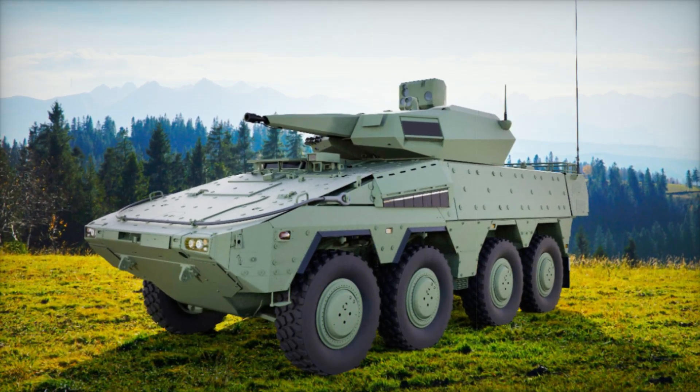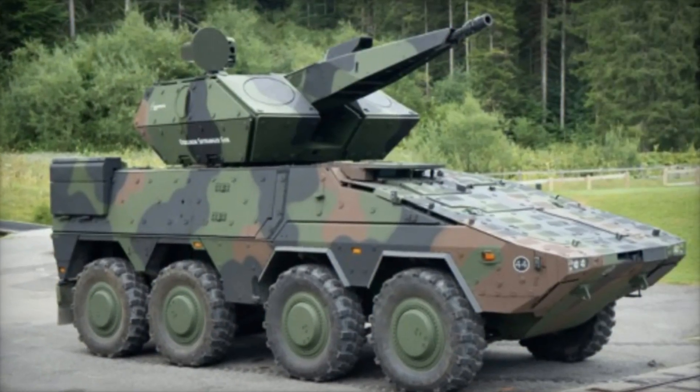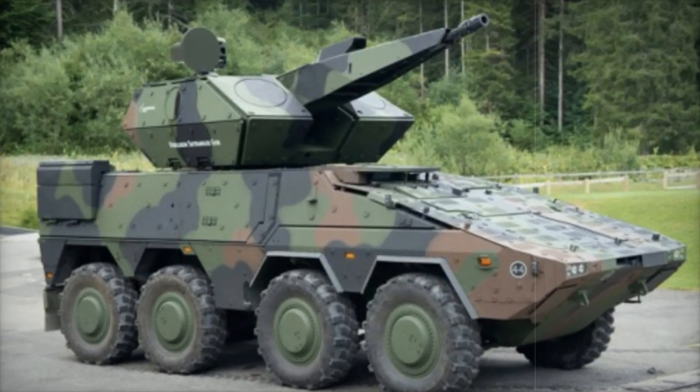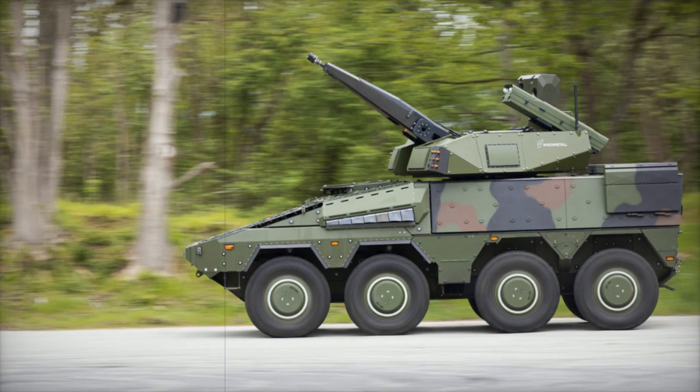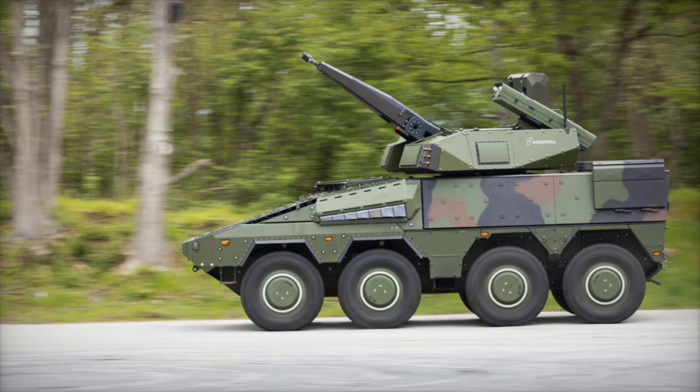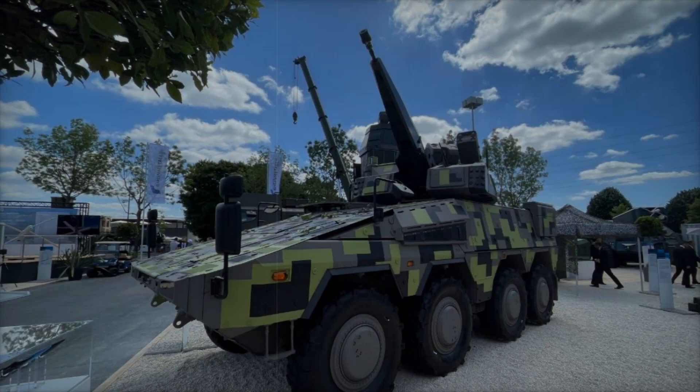It is an air defense system that can be mounted on an armored vehicle or even a truck, designed to eliminate drones, helicopters, and even cruise missiles. At the core of the SkyRanger 30 is the 30mm Oerlikon KCA automatic cannon. This powerful weapon can fire at an incredible rate — up to 1000 rounds per minute.